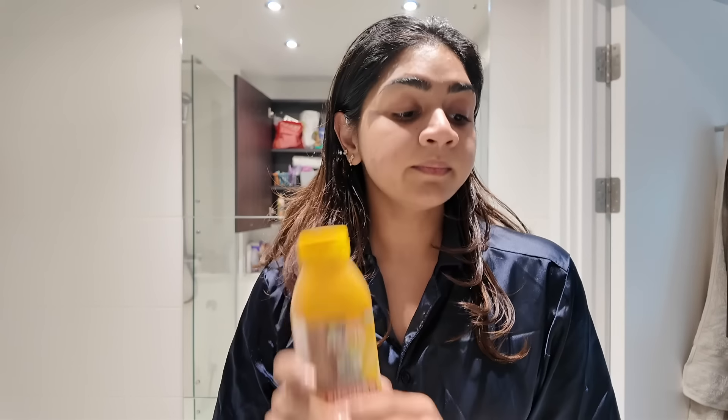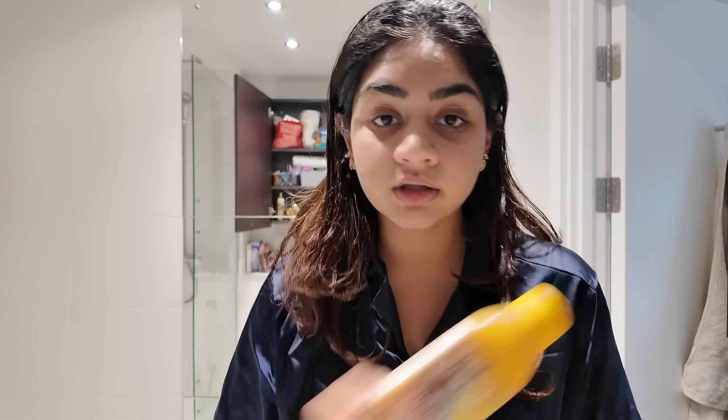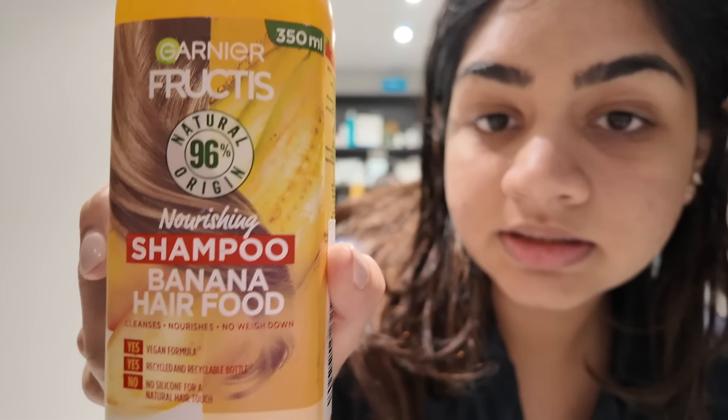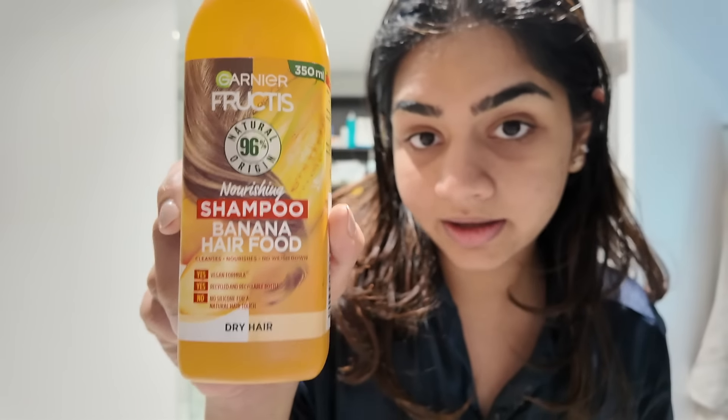Because she recommended it I went for this. I've tried all these different brands and although they were good, this one is super affordable. Trust me and try it — it's the Garnier Fructis Banana Shampoo. It's called Hair Food.